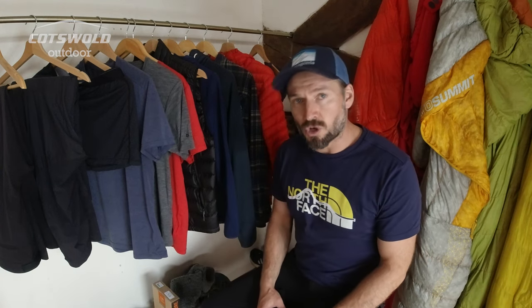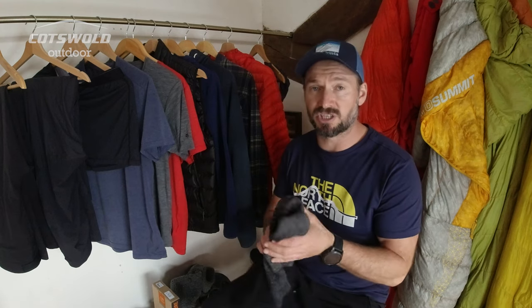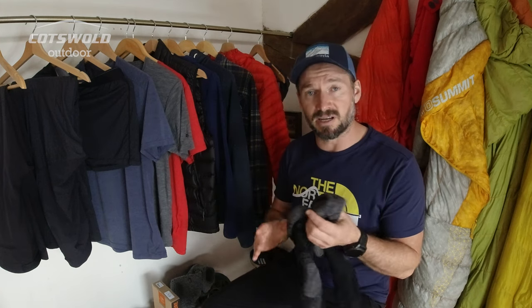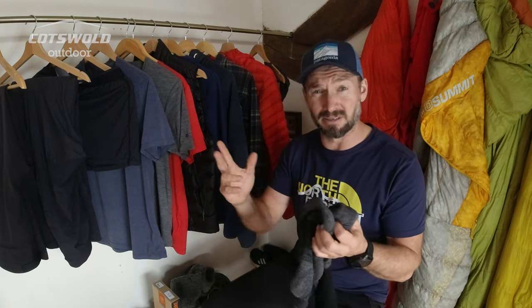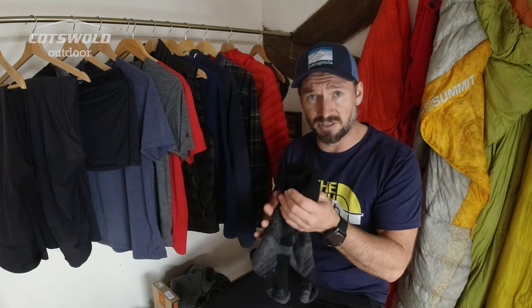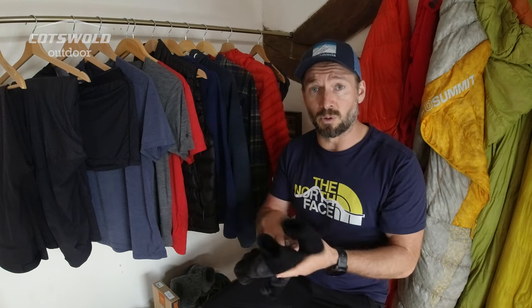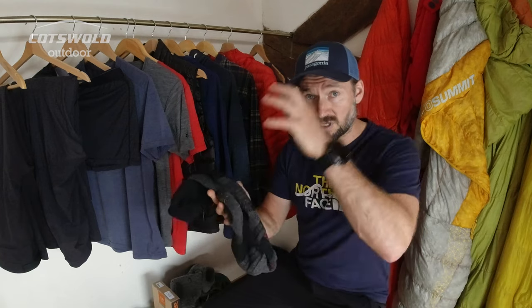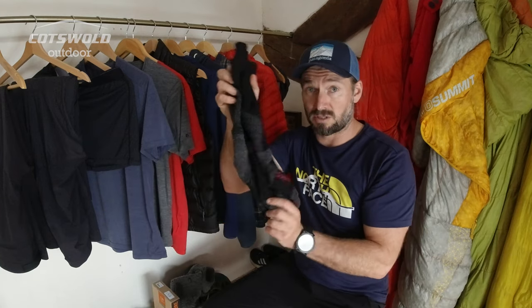To start with socks — these are Bridgedale heavyweight merino endurance socks. I have used these for nearly every adventure I have done: hiking adventures, ski touring adventures, mountaineering adventures. I always use these summer and winter, it doesn't matter. I love these socks. The merino nature means they don't smell, and the fit makes them comfortable but also very warm. So if you're looking for just a pair of socks to turn to, these are the ones I would suggest.